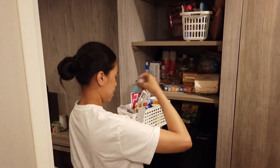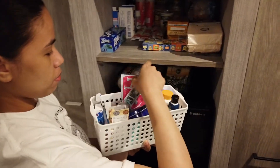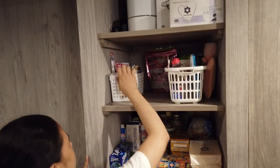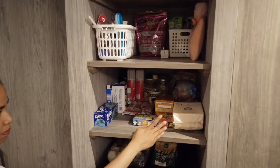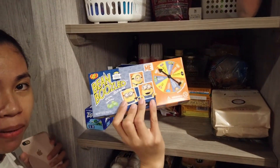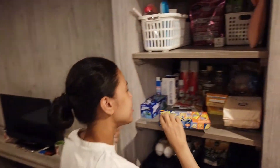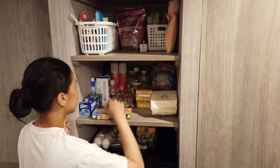Ito naman, may vitamins dito. Vitamins — ay toothbrush. Ayan, kung anong-ano lang. Ito lang tayo sa pangalawa. Ito yung mga extra namin, merong pupis dito. Ito, naalala nyo ba? Kung hindi nyo pa napapanood ang aming binboozle, lalagay ko siya dito. Tada! Ayan, binboozle. Ano yun guys? Ang katawa!